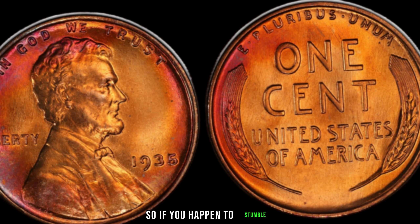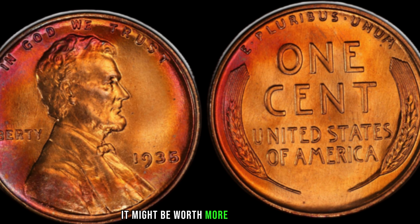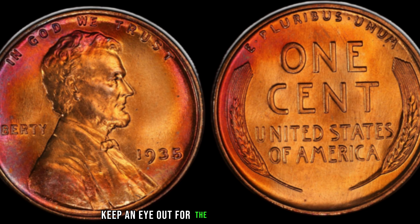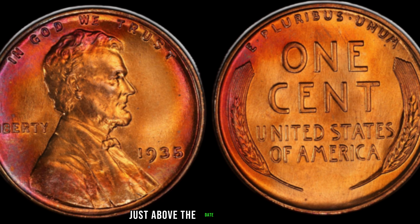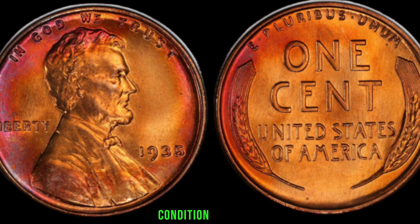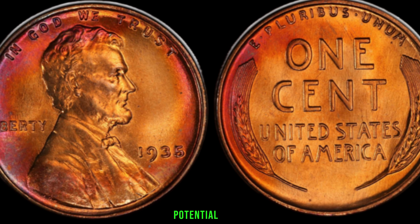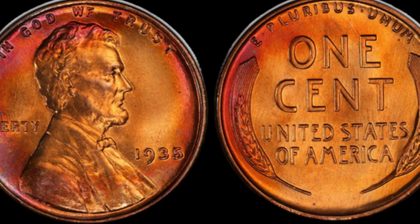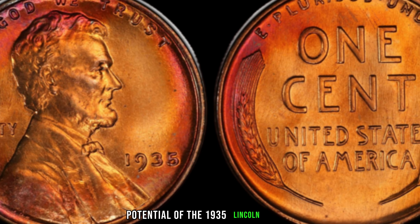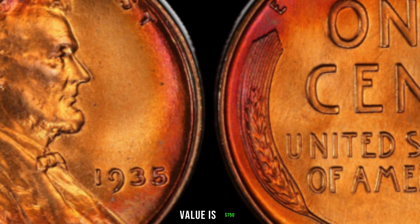If you happen to stumble upon one in your coin jar or inheritance, it might be worth more than you think. For those eager to hunt down this hidden treasure, keep an eye out for the absence of a mint mark just above the date on the obverse. Additionally, assess the overall condition of the coin — the better the condition, the higher its potential value. This coin's value is $750.